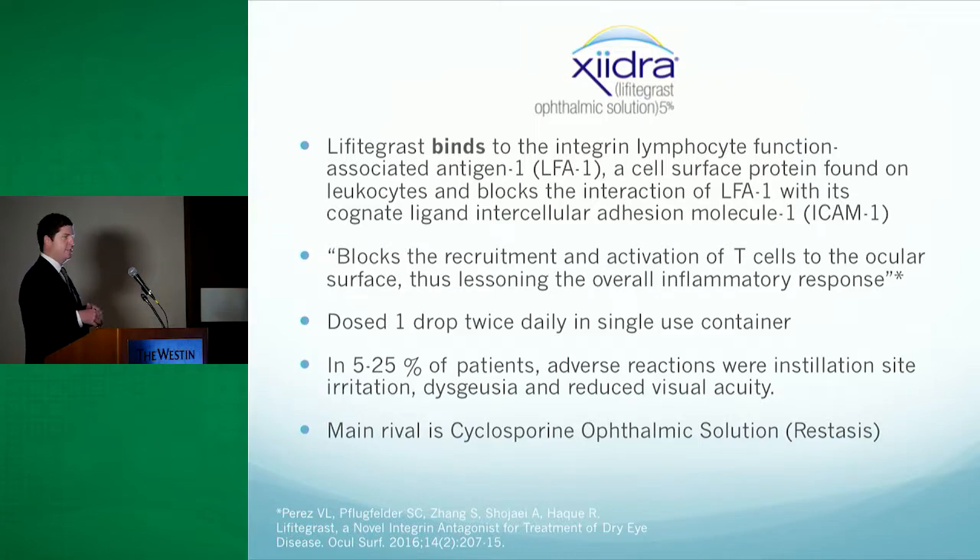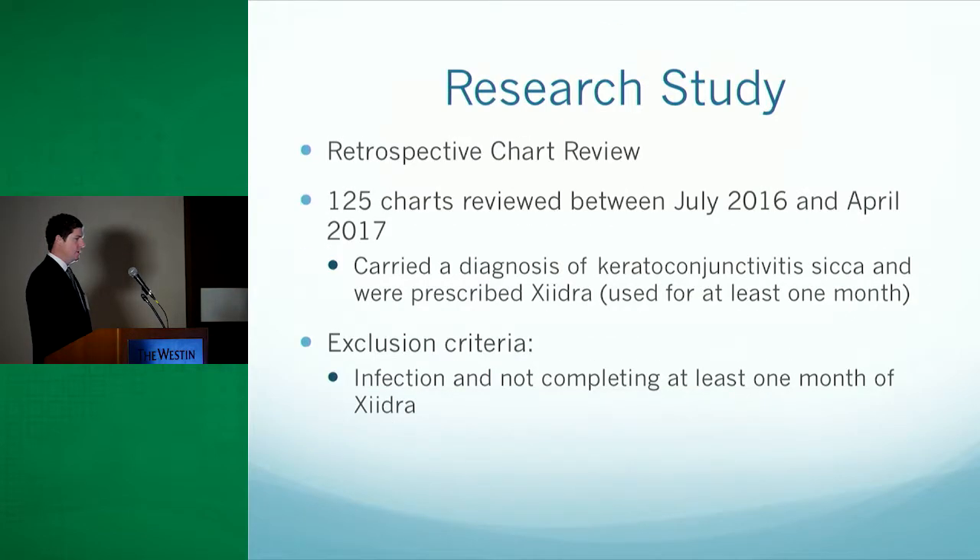I think about this drug as working alongside Restasis or as a substitute for it. Our research study looked at about 125 charts between July, when the drug came out, and April of this year. The inclusion criteria required that the patient be diagnosed with keratoconjunctivitis sicca, be prescribed Zydra, and use that drug for at least one month. The exclusion criteria required that the patient could not have an infection and could not have stopped the drug early.